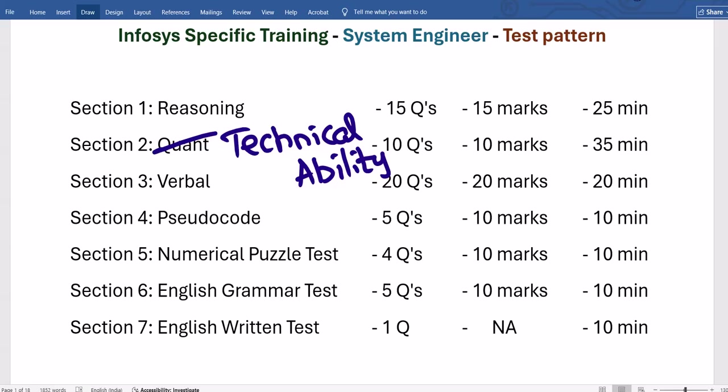Section 3 is verbal. Section 4 is pseudo codes — 5 questions, 10 marks. Don't assume each question is 2 marks. One question may be 1 mark, another 3 marks, another 2 marks, but overall it totals 10 marks. They assign different weightages to each question.